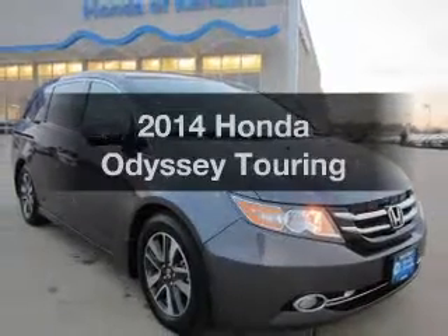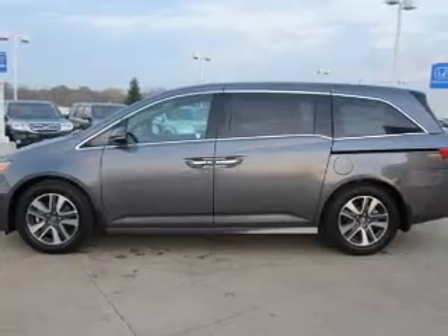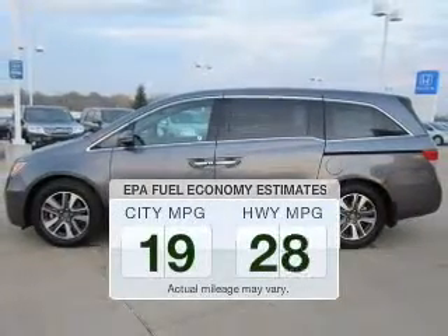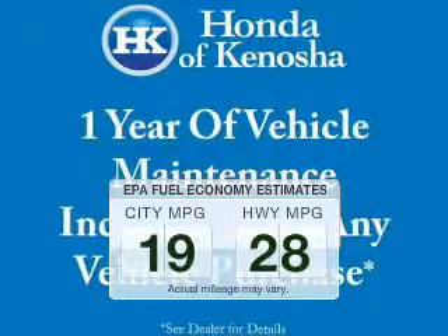Presenting the 2014 Honda Odyssey. If you're looking for a first-rate auto, this one could be yours today. Low emissions and the good fuel economy offered in this vehicle are important to you and to the environment.